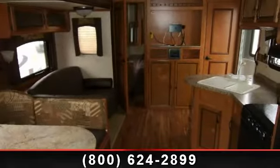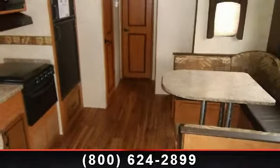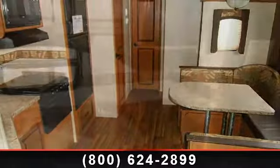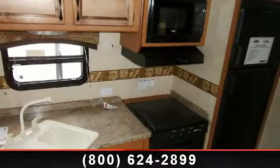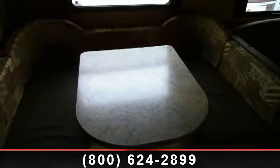Start planning your next trip in this 2013 Gulfstream Innsbruck 297DBS. If you are looking for an RV with quality construction and ease of towing, this may be the one. Perfect for vacationing, adventuring, or just relaxing, this travel trailer awaits you.